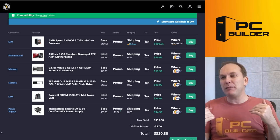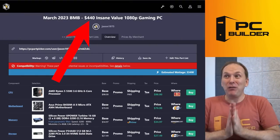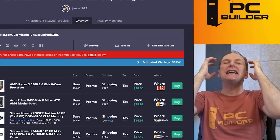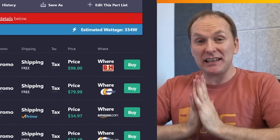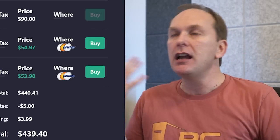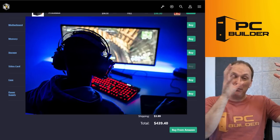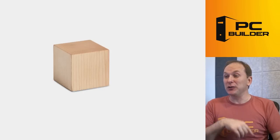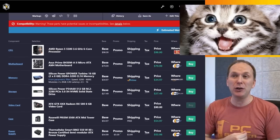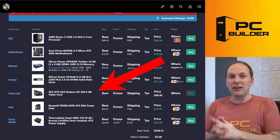You deserve an awesome gaming PC and we can get you that level of performance. I'm calling this the $440 insane value 1080p gaming PC, because we're going to get insane levels of performance at 1080p for just $40 more than you were going to spend — only 10% more. We're going to actually build a real gaming PC here, as opposed to building a paperweight.